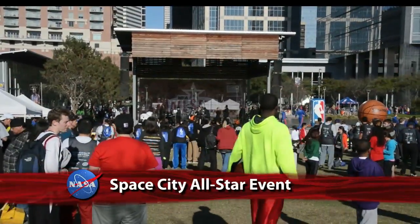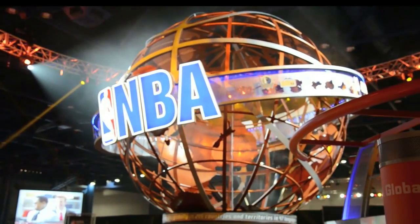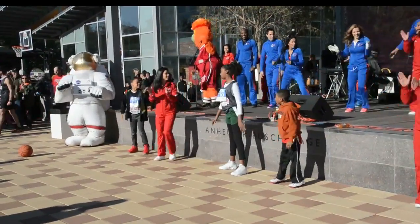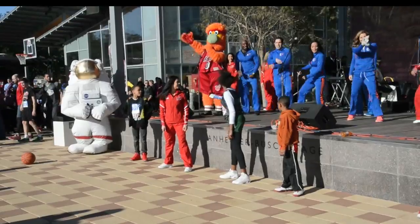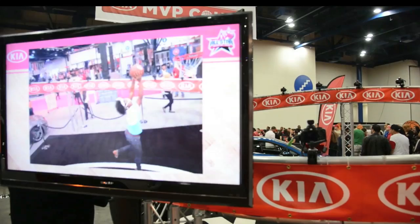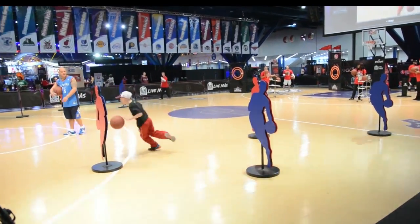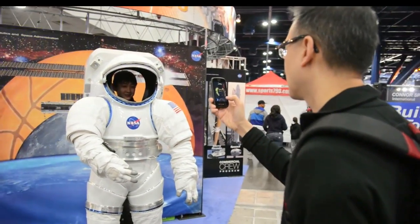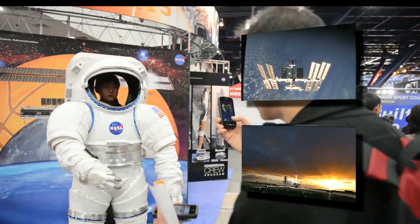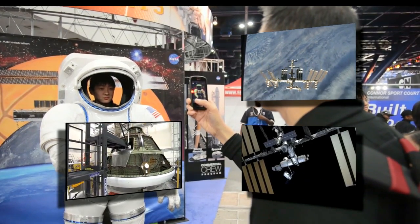More than 5,000 people visited the Johnson Space Center's NASA exhibit in downtown Houston during the public events and activities held prior to the NBA All-Star Game. It was wall-to-wall fun at the four-day event. Fans had the opportunity to shoot, slam-dunk, dribble, and learn about NASA's mission and how the work being done by the agency benefits life on Earth. The NASA exhibit included information on the International Space Station, commercial space transportation, and the next-generation vehicle being designed for human space exploration — the Orion spacecraft.